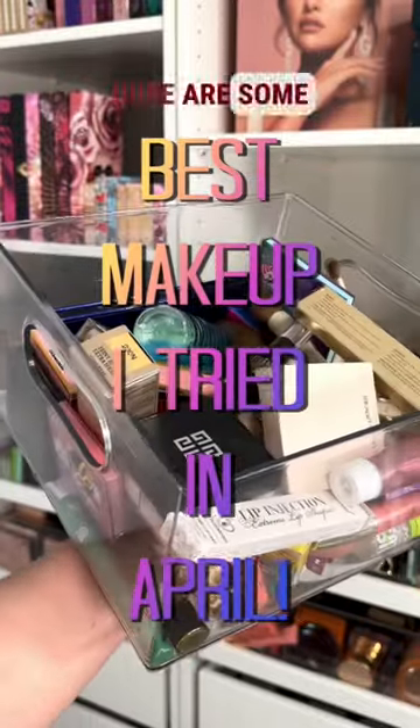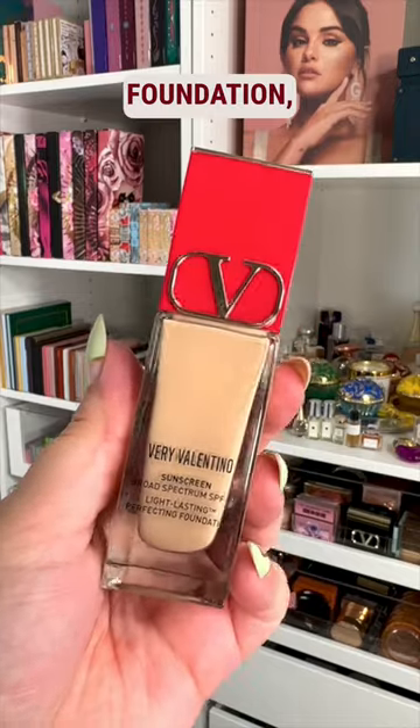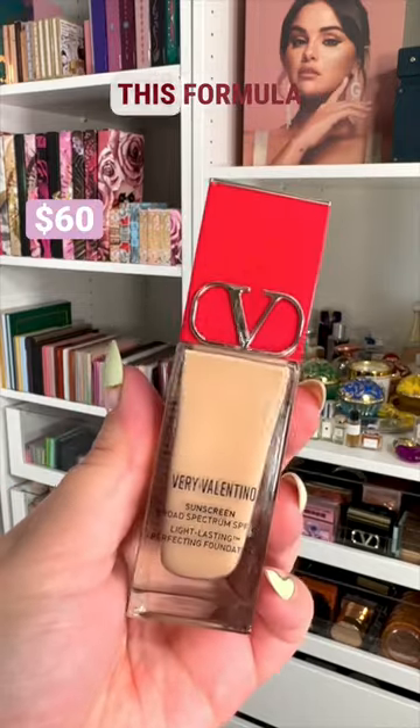Out of all of the makeup I tried in April, here are some more of my favorites. I unfortunately got the wrong shade of the Very Valentino foundation, but that did not prevent me from realizing how incredible this formula is.